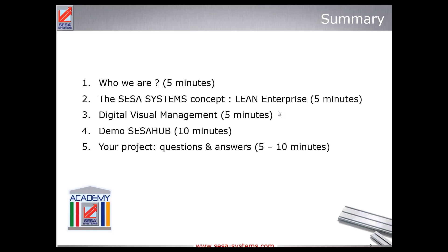Thanks for attending this presentation. Just a short introduction — about five minutes — we'll speak about who we are, then about the concept we are developing around the lean enterprise concept. We'll speak of course about digital visual management, and just before that we'll make some introduction about traditional visual management.